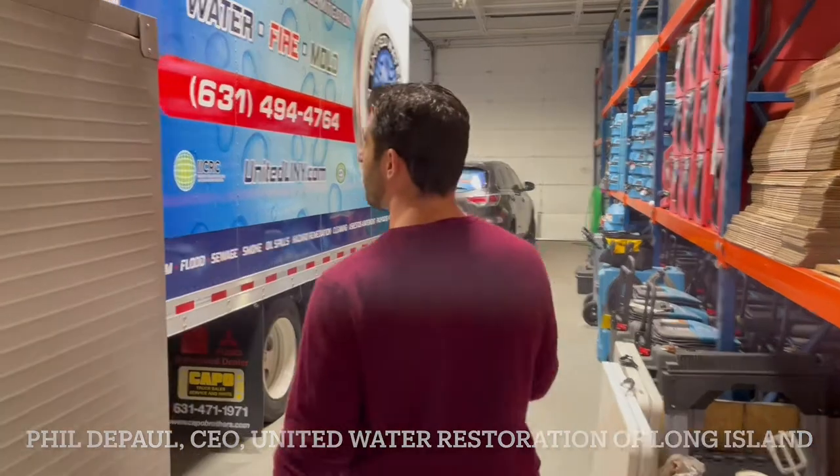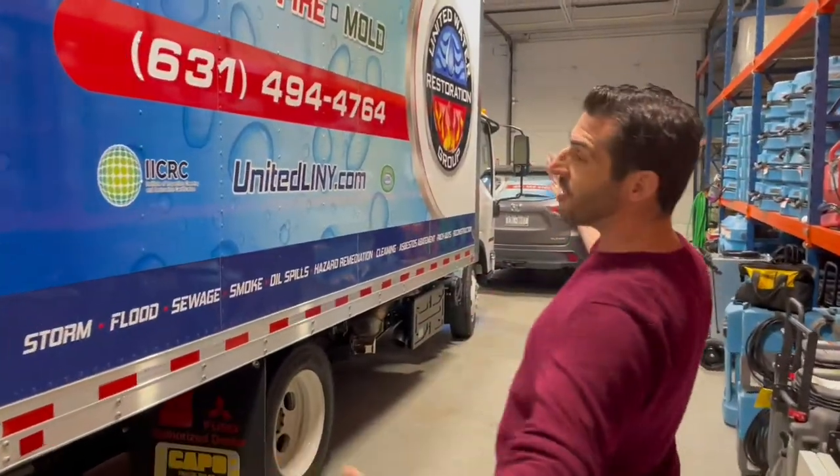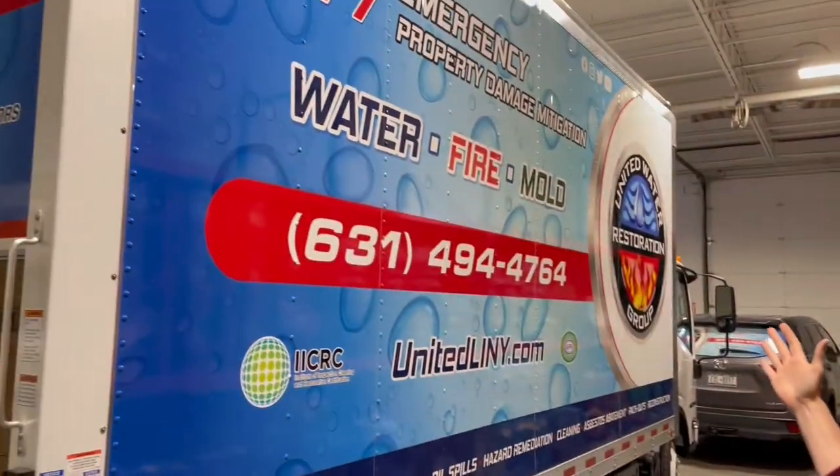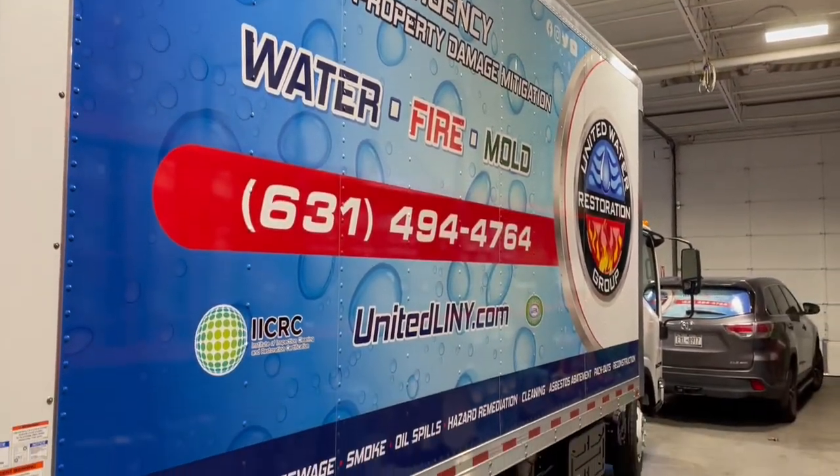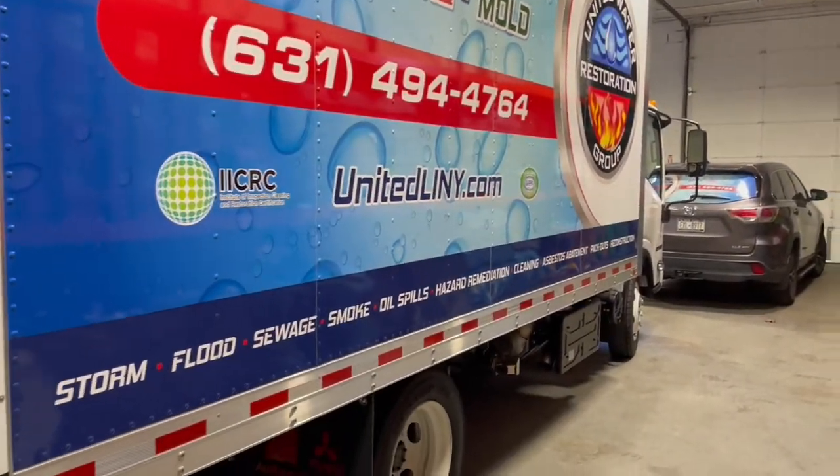Hey guys, Phil, United Water Restoration Long Island. We're here in our Long Island warehouse. Wanted you to meet the newest member of our fleet — biggest team member yet. This is our Isuzu 2022 NPR box truck.